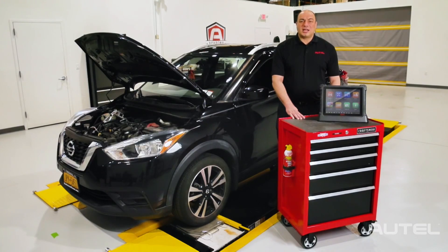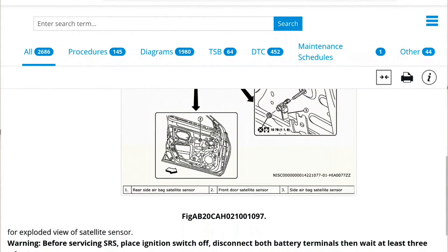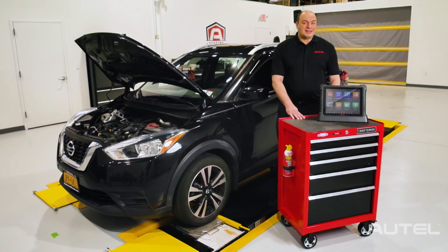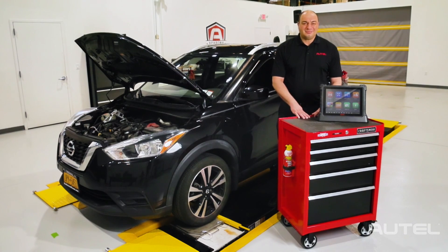A yearly subscription to Motor TrueSpeed on your Autel is just $650 — that breaks down to just over $54 a month for convenient car-side access to comprehensive OE-sourced, just-released vehicle data for repairs. You'd make that back in an oil change. Finish every repair with accuracy and efficiency with your ultra series tablet and Motor TrueSpeed Repair. I'm John Amato — thanks for watching.